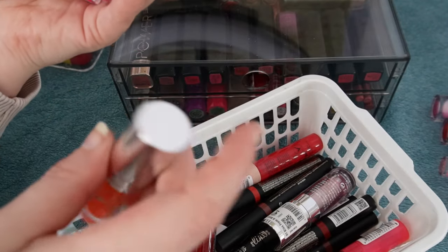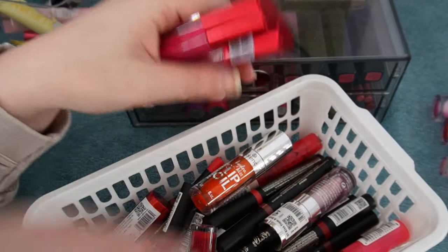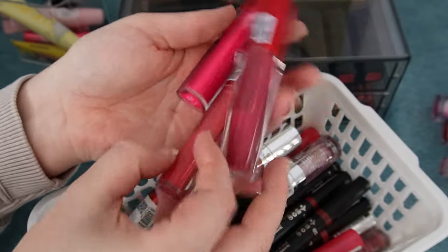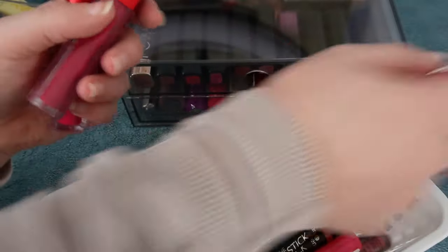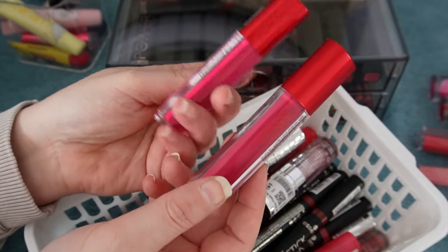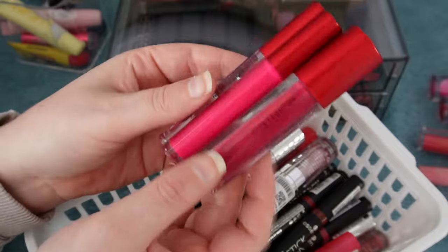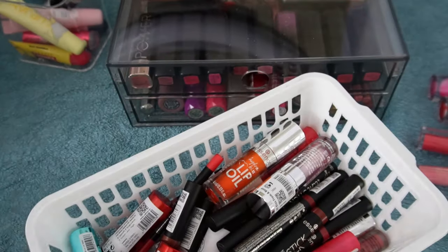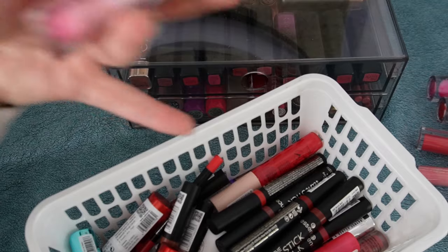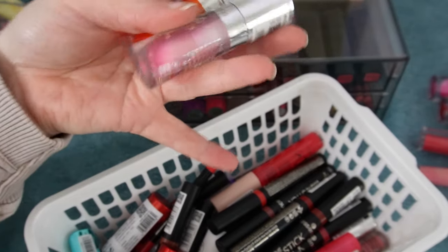These are new from Catrice — the heart-shaped things. Shade one is a bit too peachy for me, but I did enjoy the other two: a really nice bright fuchsia and a berry. These are really pretty and I'd like to put them in my collection. Then I have a couple of these lip oils from Essence. I like the Catrice ones better, and there's another Essence lip oil I like more than these new ones, so these can go.